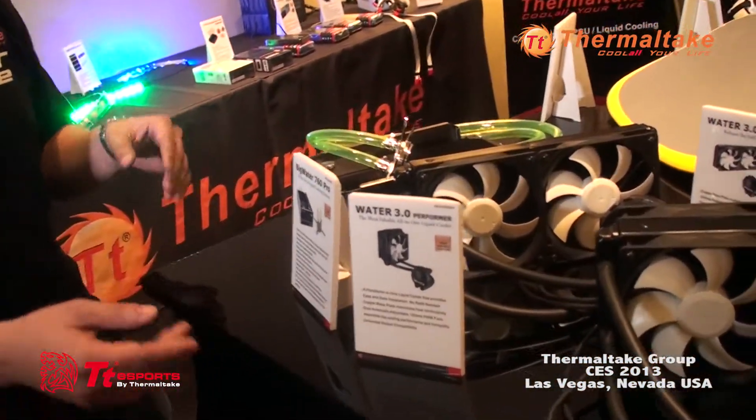Thank you KeyD, it was great. So all the product from TT Esport will be available to you soon. Hold on a second, it's not an end yet — it doesn't end like that for Thermaltake. Hi, my name is Arthur with Thermaltake USA, CES 2013. What I'm going to introduce to you today is basically our cooling products.